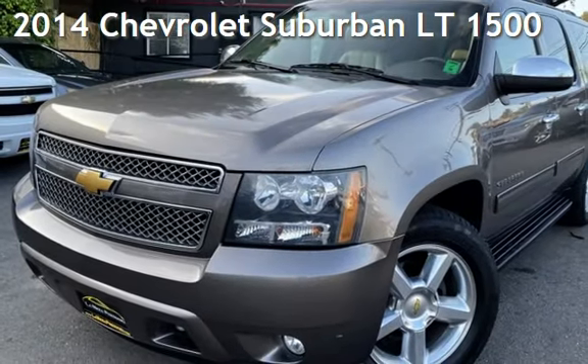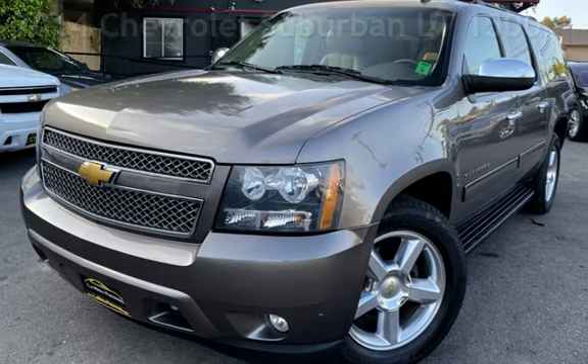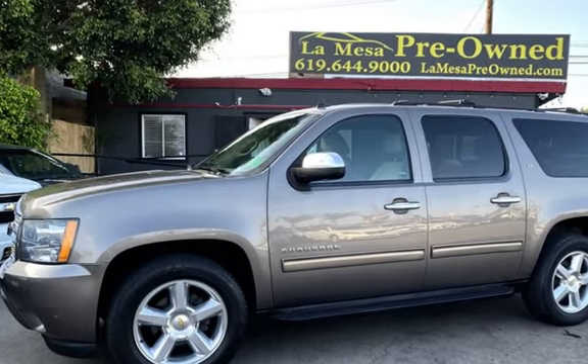Presenting a pre-owned 2014 Chevrolet Suburban LT1500. This four-door SUV has an eight-cylinder, 5.3-liter V8 engine, with rear-wheel drive, and an automatic transmission.